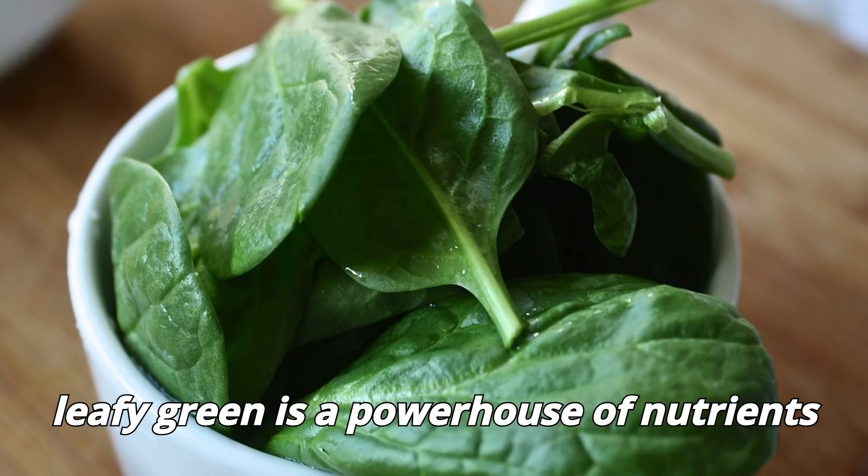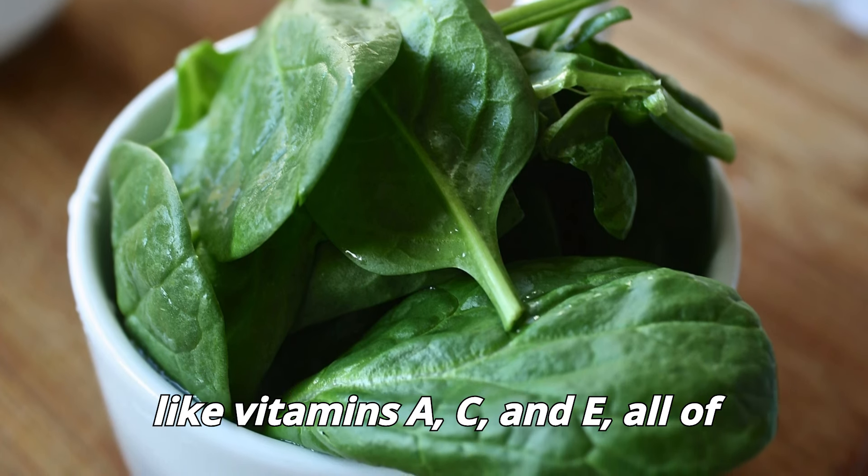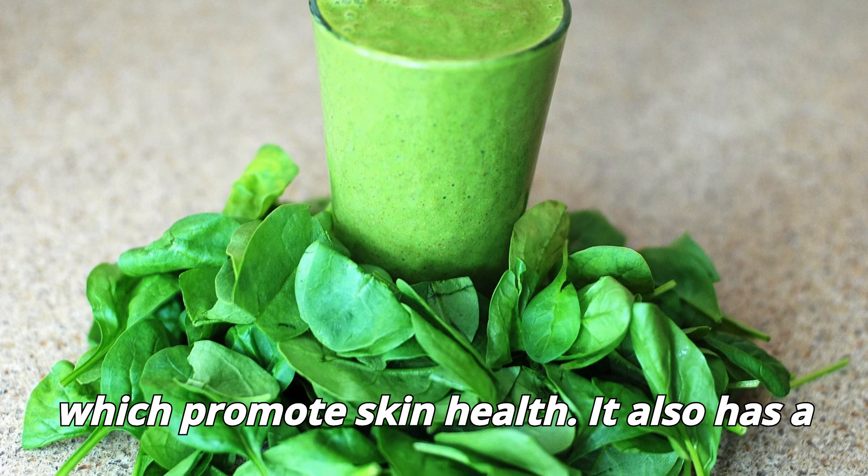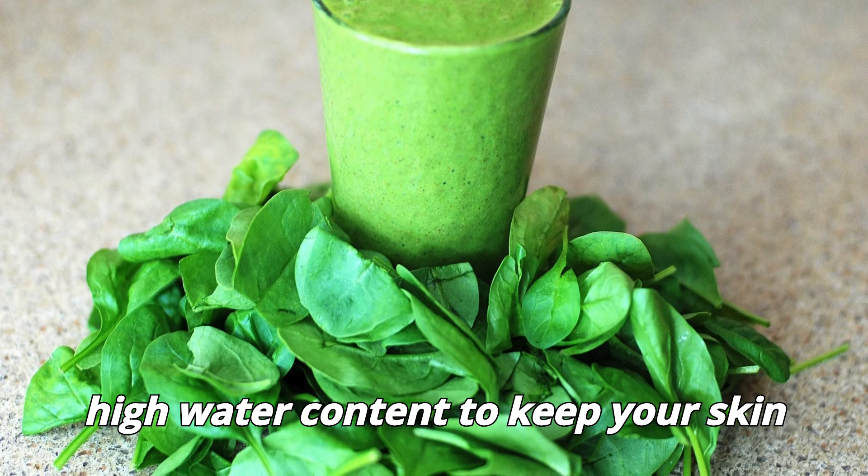Spinach. This leafy green is a powerhouse of nutrients like vitamins A, C, and E, all of which promote skin health. It also has a high water content to keep your skin hydrated.